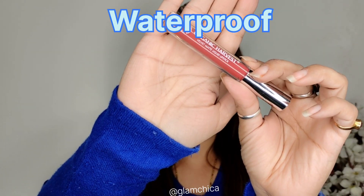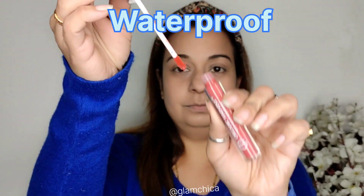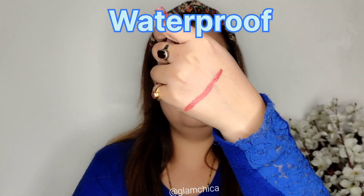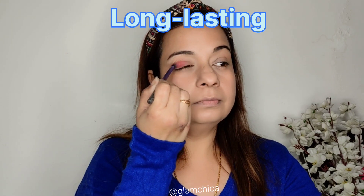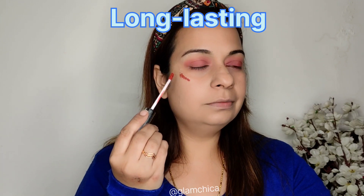This is completely waterproof. Next, I'm going to use the Organic Harvest Velvet Matte Lipstick. I'm going to show you the swatch and then use it in three ways. First, I'm applying it as an eyeshadow — you can see the eyes look super blendable.